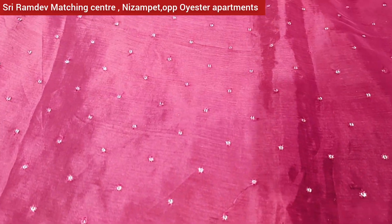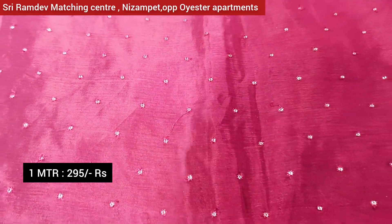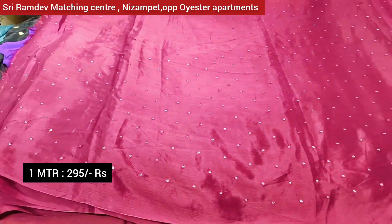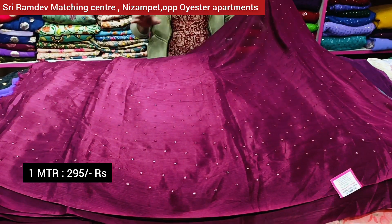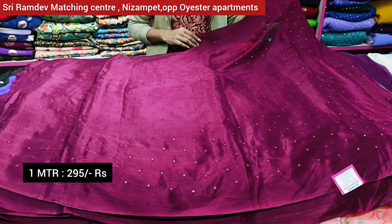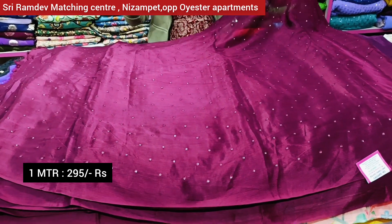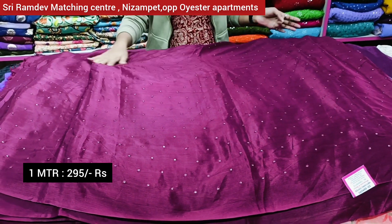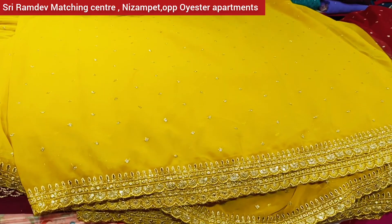There is a 5th sequence of self-color thread. There are little booties which are very good. In the middle there is a small brand sequence of blouse work. The price is Rs. 295. There is a nice color size — a pure Georgette fabric with sequence all over.